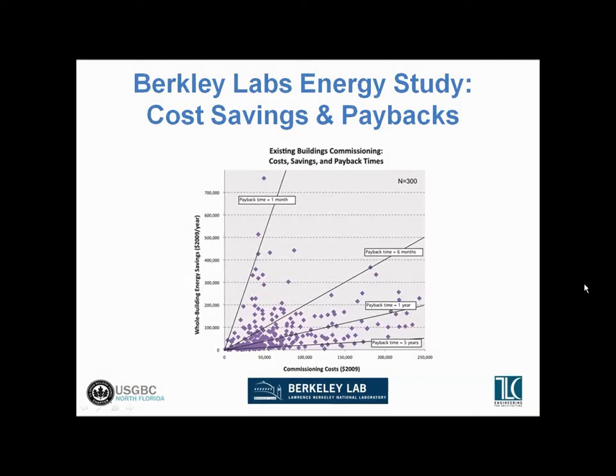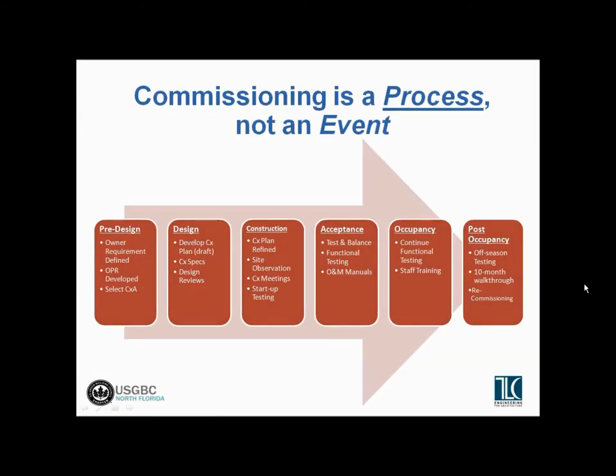I like to cover the commissioning process and emphasize that it is a process, not an event. Some people think of commissioning as just a single event that happens at the end of the job when you come in and do the functional testing of the systems — but that's really just one element of the whole commissioning process. Good commissioning starts at the earliest design phases, where the commissioning team is selected and brought into the project as part of the overall design and construction team from the earliest phases, representing the owner's interest — the owner's third-party verifier.